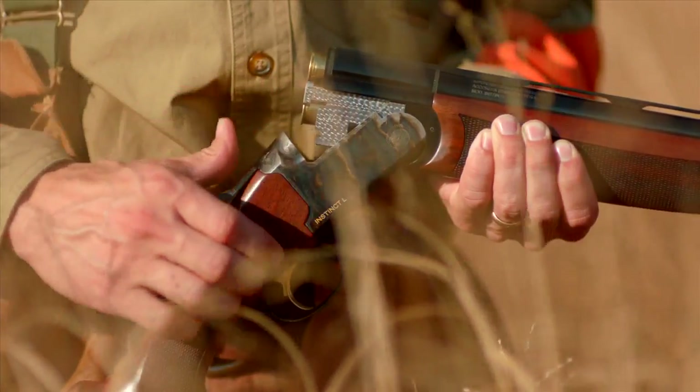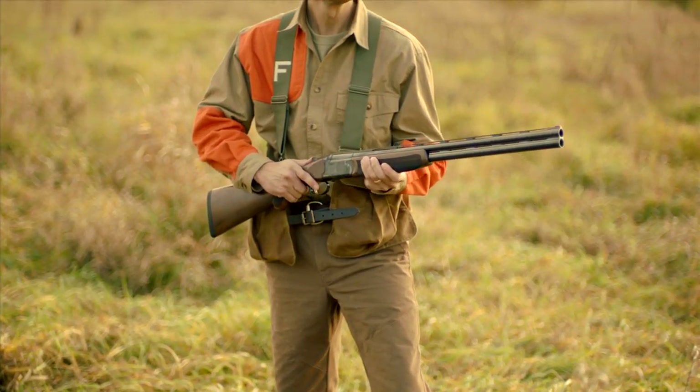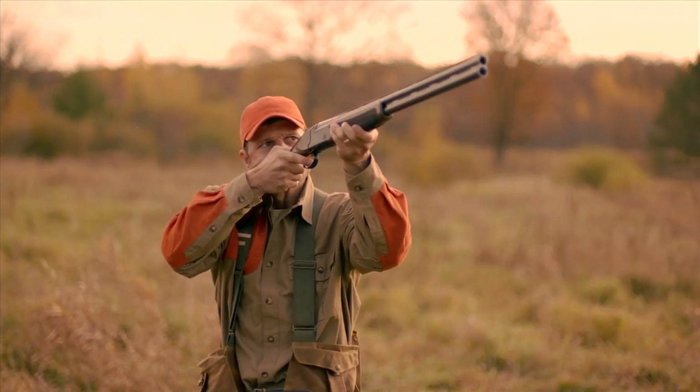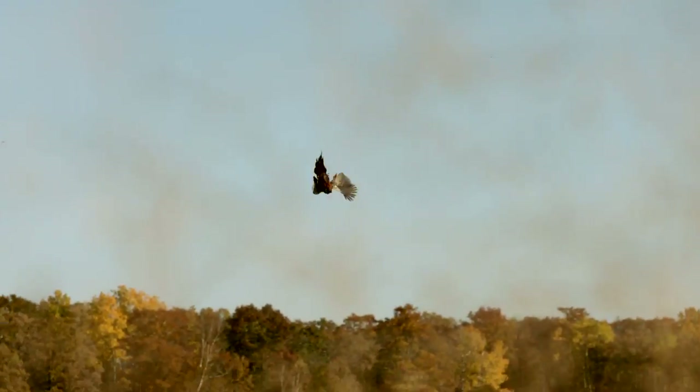Designed to be an extension of the shooter, the Instinct L comes to the shoulder with ease, and provides perfect balance for smooth swinging action on fast moving targets or birds.